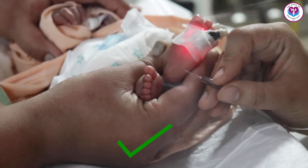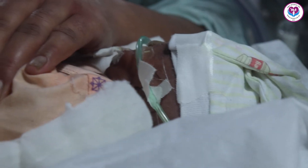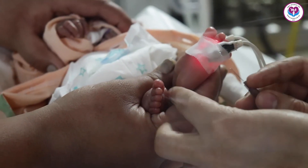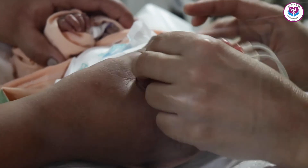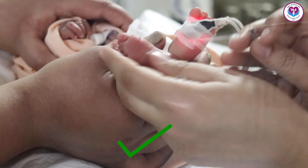To reduce the stress caused by pain, hold the baby with both hands as shown in the video. Both arms of the baby are folded on the chest and both legs on the stomach, and then the painful procedure is done. By doing this, the baby's pain decreases.